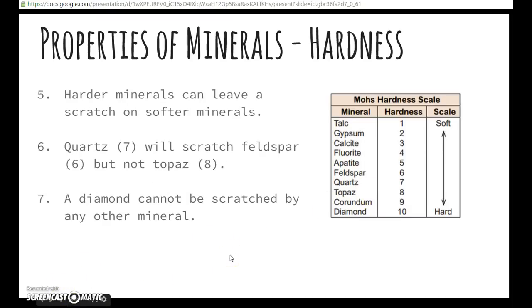Harder minerals can leave a scratch on softer minerals. For example, quartz is number seven — it will scratch feldspar, which is number six, but it will not scratch topaz, which is number eight.